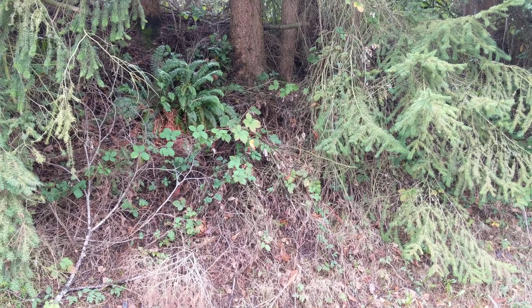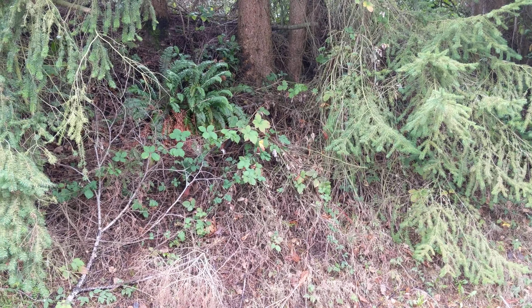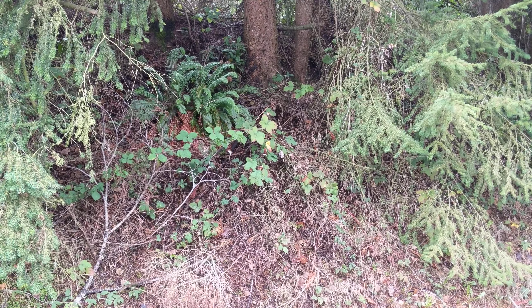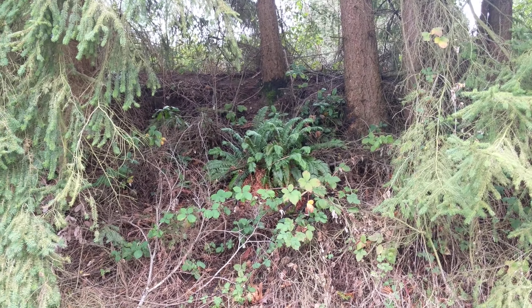A bit hard to tell, but that base of that tree is about eight feet above where my feet are standing. It's fairly steep. The base of this tree is about ten feet above my feet.